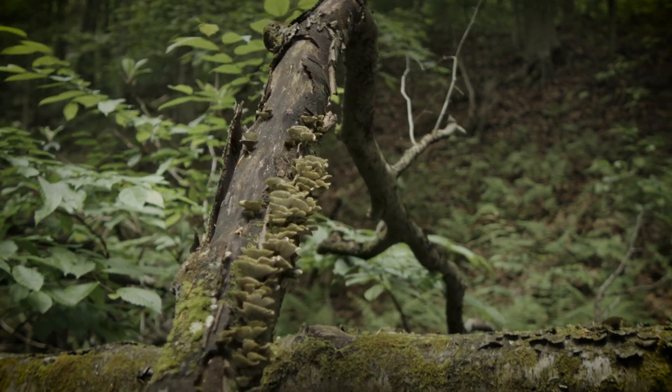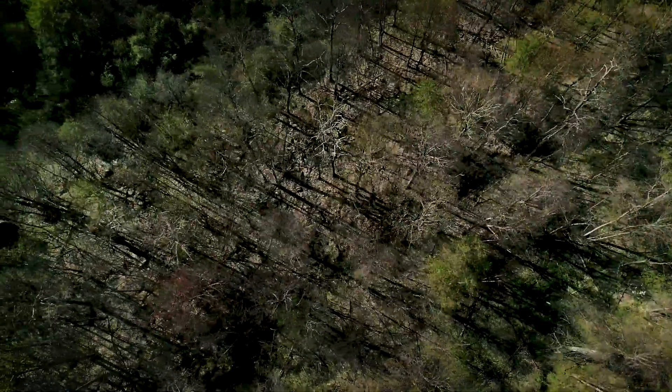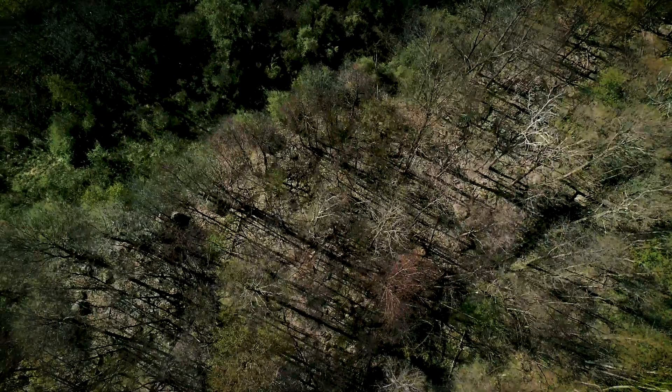We're out here conducting research through point count surveys. We're listening for cerulean warblers in the 16 acres that you've managed on your habitat. We're looking specifically at the area that you've cut over using a selective harvest, looking in those canopy gaps, trying to find cerulean warblers.